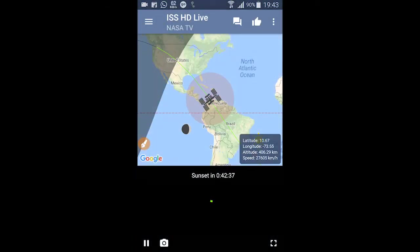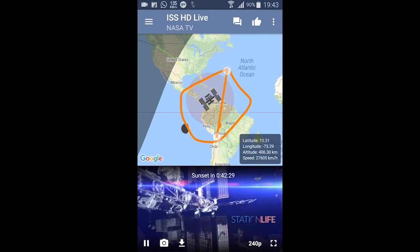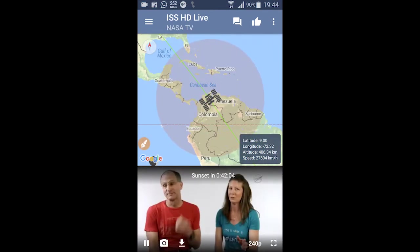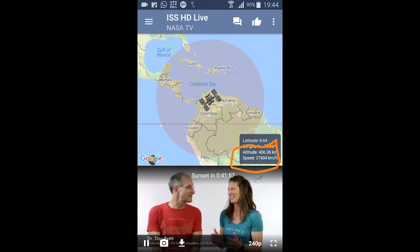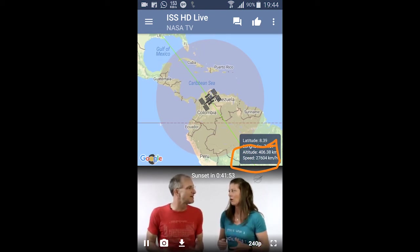Once you open the application, the first thing you see is the map and the International Space Station's live location. You can see how the International Space Station is actually moving live, while you sit at home comfortably and watch it cross overhead. Right now it is moving over Venezuela, which is the country located in the South American continent, and it is gradually moving.